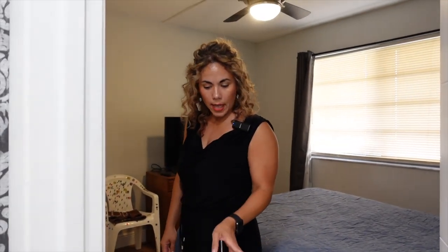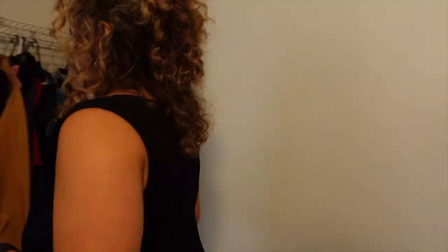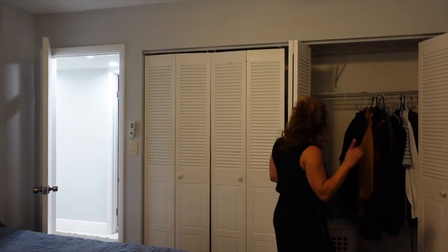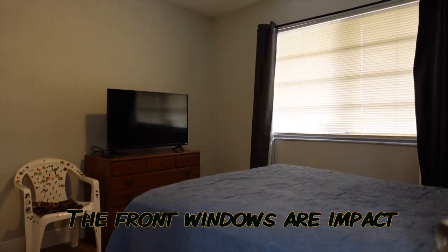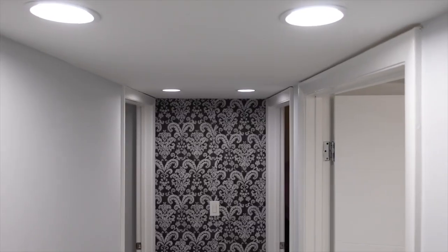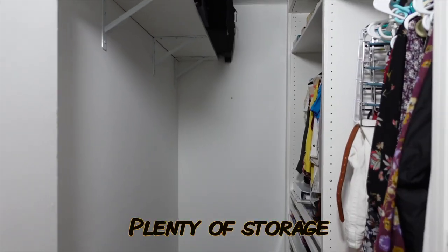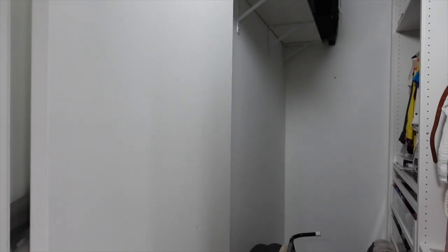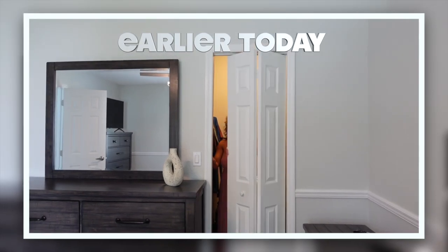In the second bedroom, the flooring is laminate — the bedrooms have laminate and the common spaces have tile. This bedroom has ample closet space with a double-entry closet. The front windows are impact windows. And then we have our walk-in closet with plenty of storage — actually it's a double situation, so we have two walk-in closets in the second bedroom.